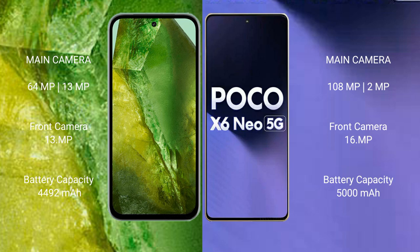The Google Pixel 8a has a 4492mAh battery with 30W fast charging support, while the Xiaomi Poco X6 has a 5000mAh battery with 30W fast charging support.